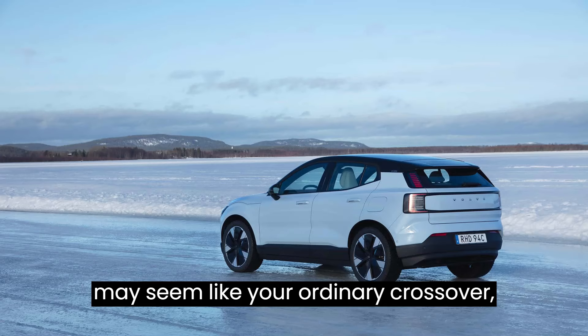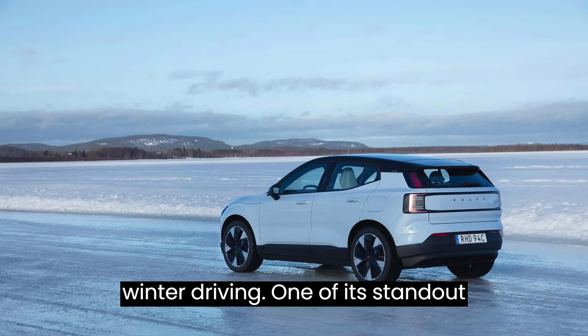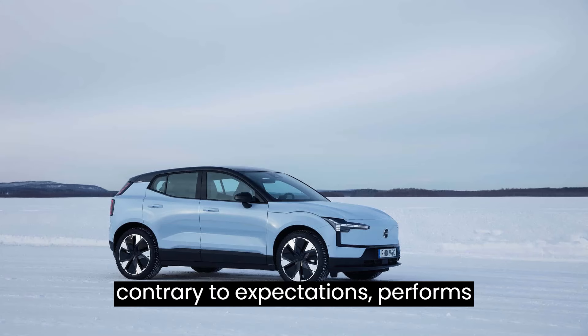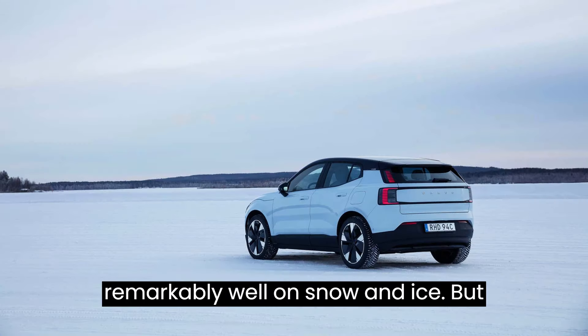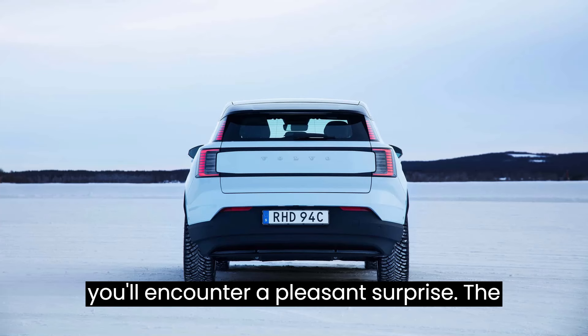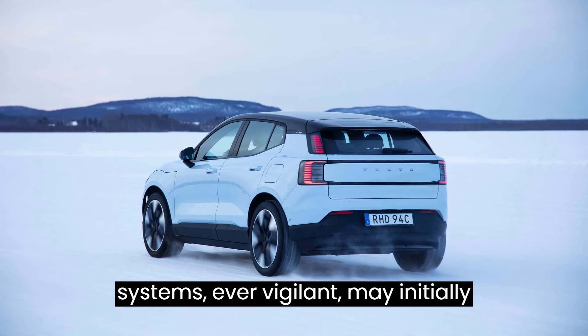The EX30 may seem like your ordinary crossover, but it's a game-changer when it comes to winter driving. One of its standout features is rear-wheel drive, which, contrary to expectations, performs remarkably well on snow and ice. But before you attempt any daring maneuvers, you'll encounter a pleasant surprise: the car's stability and traction control systems, ever vigilant, may initially seem too conservative for your icy adventures.